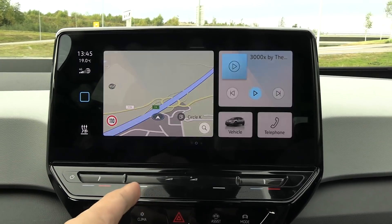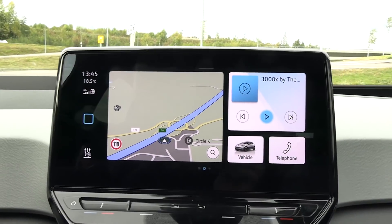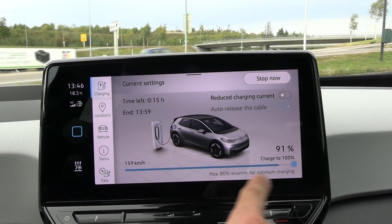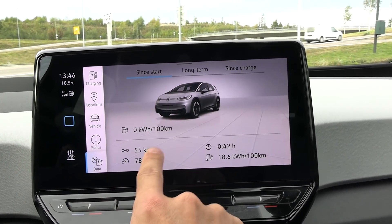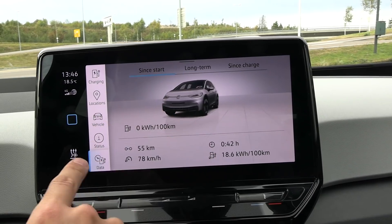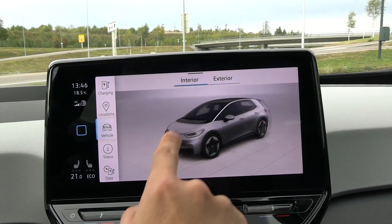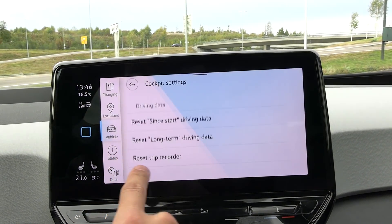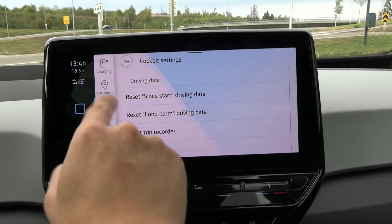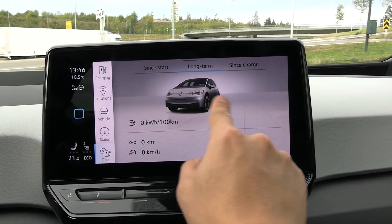Let me show you how clumsy it is to reset the trip meter. You go to car status, battery status, then data — but actually since charge automatically resets it. If you want to reset the long term, you have to go to vehicle, interior, cockpit, then reset long term. Why do you have to go there? There should be a button right here — we have plenty of space.